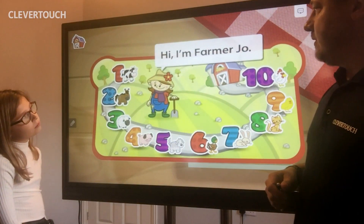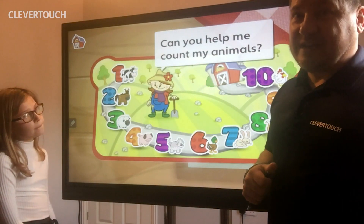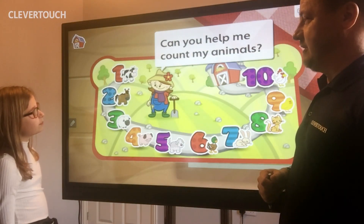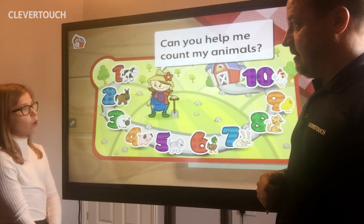Hi, I'm Farmer Joe. Can you help me count my animals? We've got to count some animals. Holly, can you count out the animals and we'll ask people how we get on with the numbers. So let's start with number one.